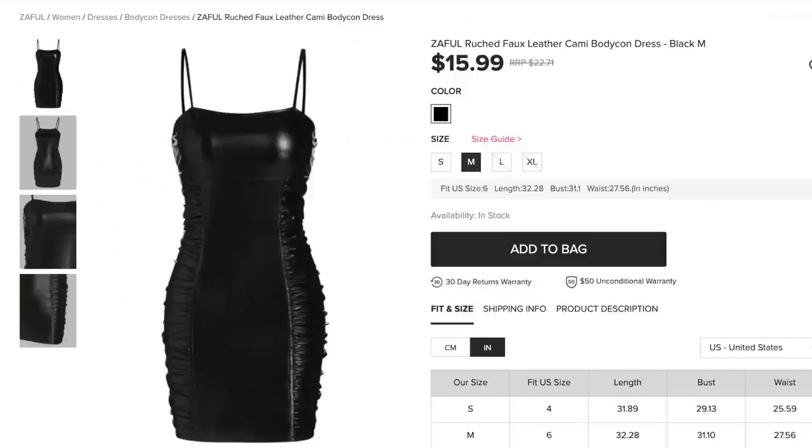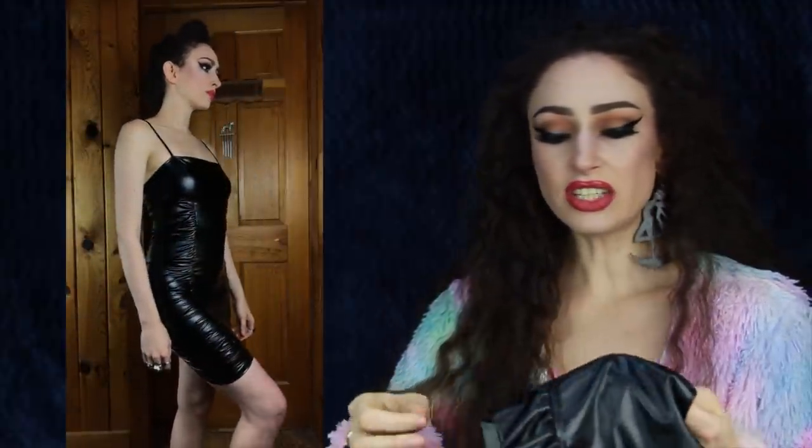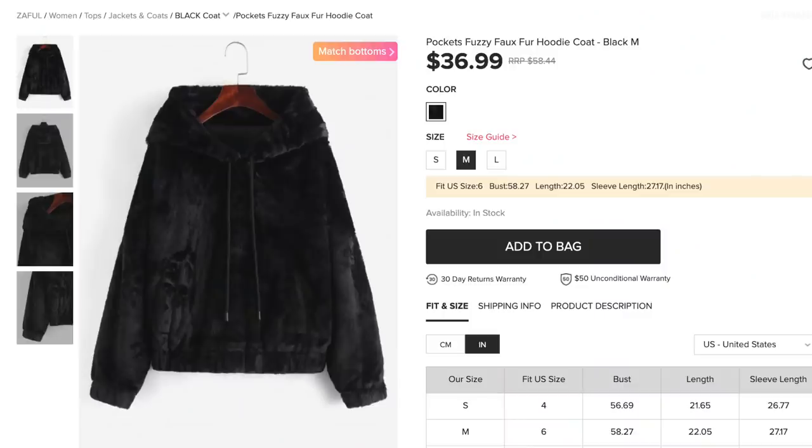Next up is the Zaful Ruched Faux Leather Cami Bodycon Dress for $15.99, comes in one color, and I got size medium. This was actually picked out by one of my viewers who sent it to me and said I should get it for my Zaful haul — thank you so much. There is no zipper or any way to get into this dress other than pulling it on. The straps are adjustable and I love the ruching on the sides, both front and back. The biggest con is that this smells incredibly like fish — it's this cheap faux leather vinyl material. Fair warning: you will need to air this out for at least a few days.